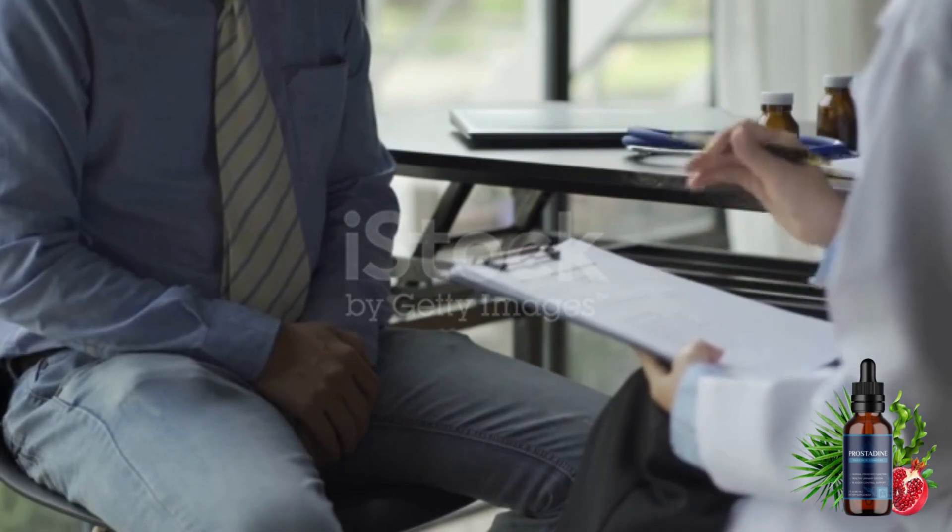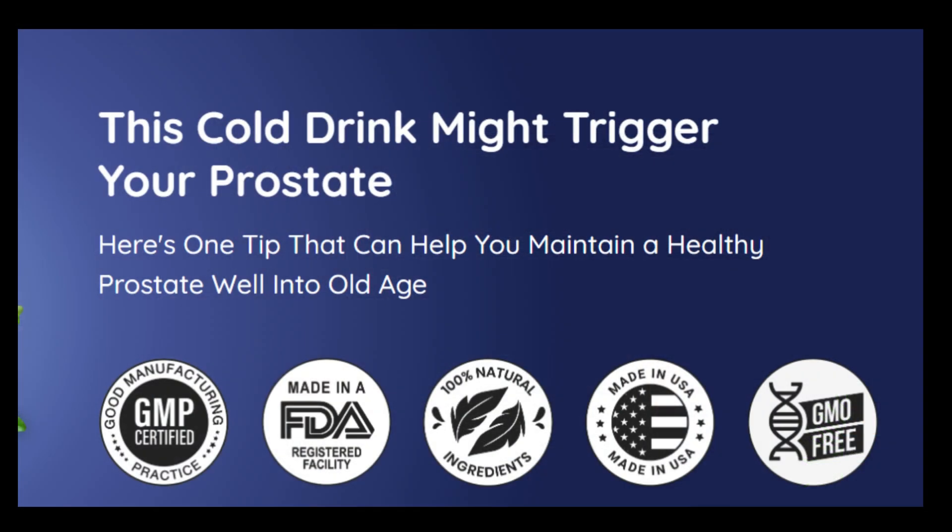So why choose Prostadine? Because Prostadine is 100% natural, plant-based, GMO-free, and stimulant-free.